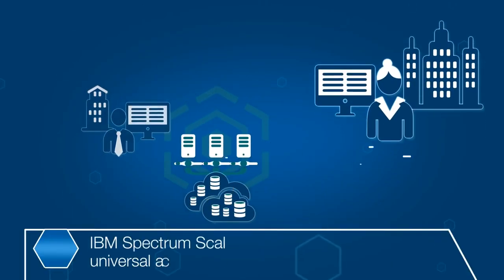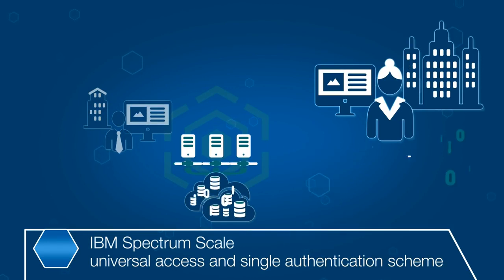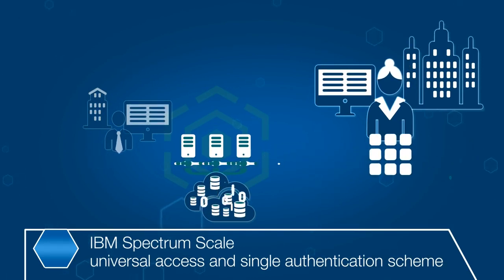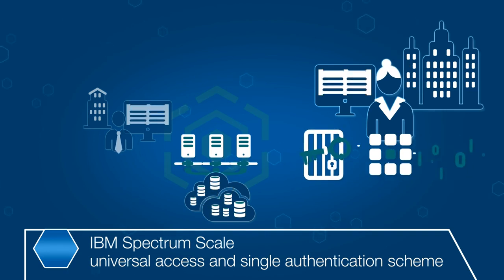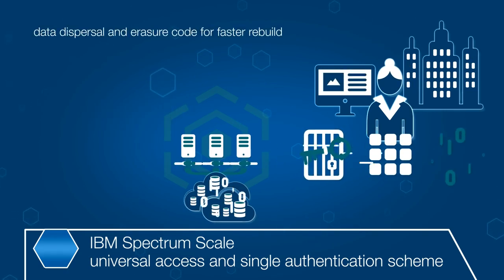As new and varied storage types, including flash, object, and cloud, are used for business data, universal access and a single authentication scheme are increasingly important.